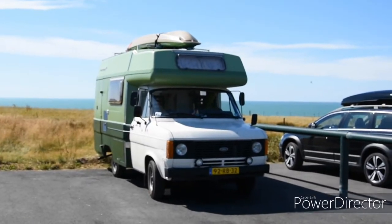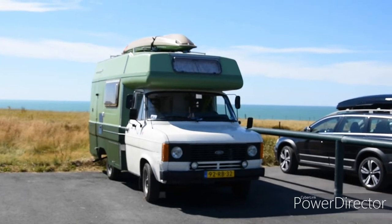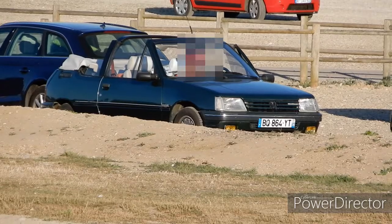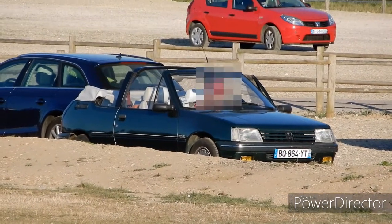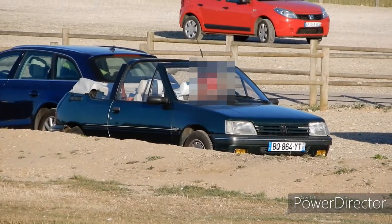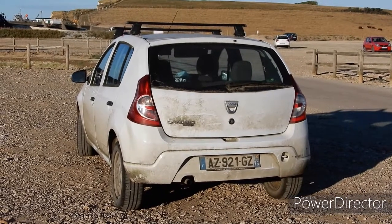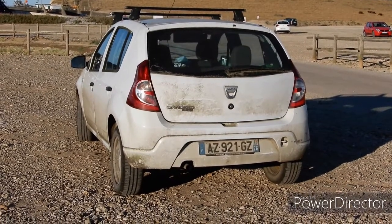After the Mercedes, a lovely Ford Transit — you don't see many of those about, a very unusual looking body. And here's a nice basic-spec Dacia Sandero.